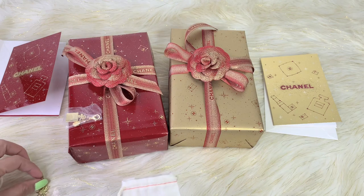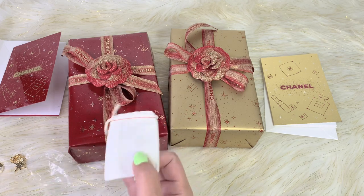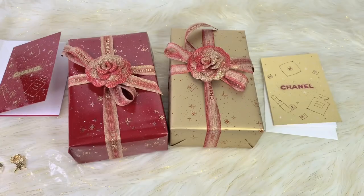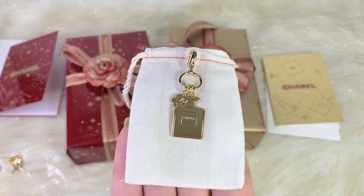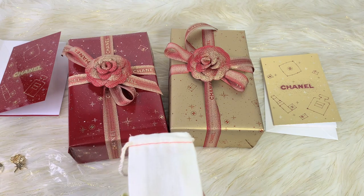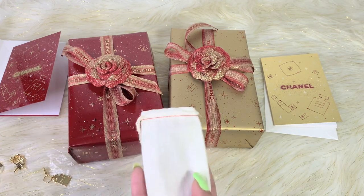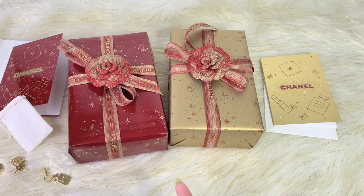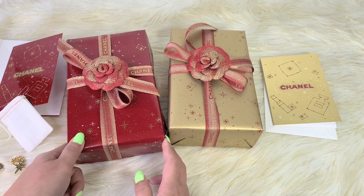And then the third charm — I think this is a perfume bottle. So this is how it looks, and also the other side of it. It's so cute, really cute. My SA actually offered this to me, so I'm not sure if they automatically give you all the bells and whistles with any purchase. I was surprised that I got all those charms, the card, and the beautiful lovely packaging.